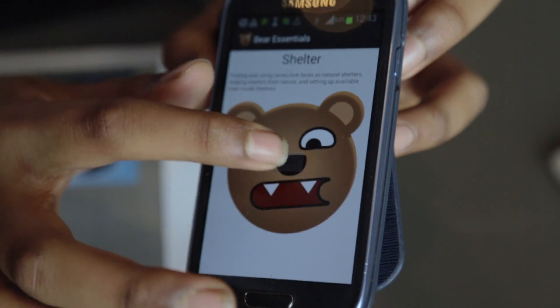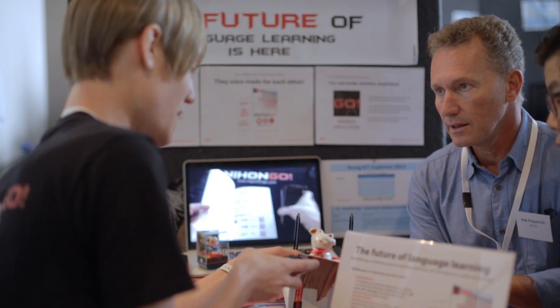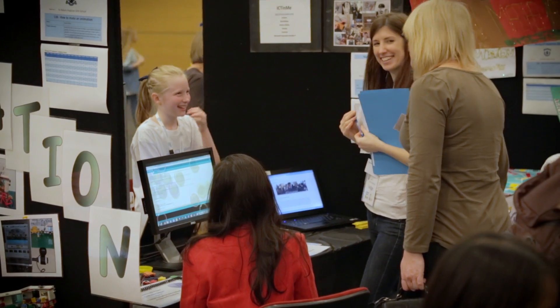Young ICT Explorers has given me the opportunity to present my work to leading ICT experts. Presenting in front of people who know what you're doing, who know how the industry works, is an amazing opportunity and I think it's very valuable.